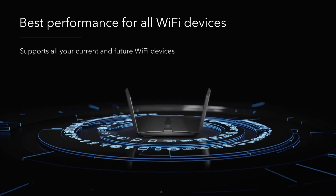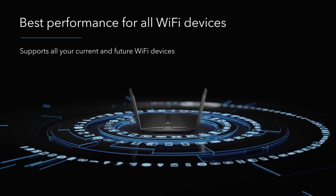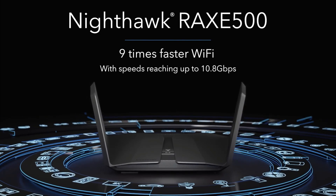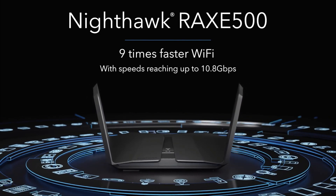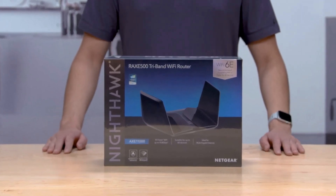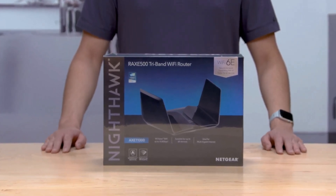This router also features Netgear's Armor, which is practically just Bitdefender. Bitdefender is an excellent software and one of the best out there, where it can prevent malware or any type of cybersecurity issues. It also has some really decent parental controls. It is a bit on the high end at $549.99 USD.